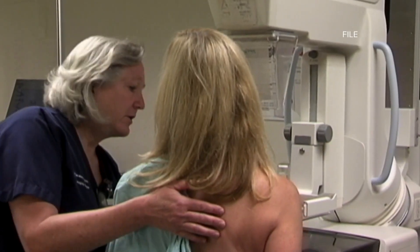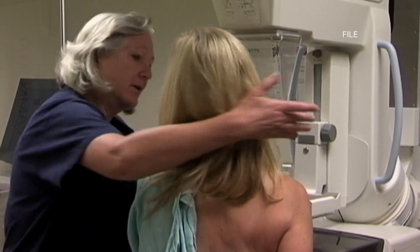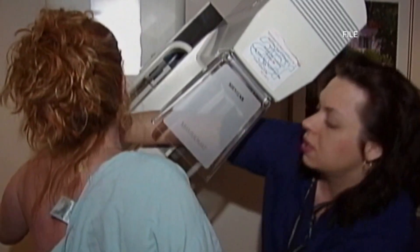Insurance coverage is a huge barrier. You get that mammogram and then the radiologist says it's probably a good idea to get something else, but then the insurance doesn't pay for it. And you definitely don't need a biopsy because then you're really going to pay.